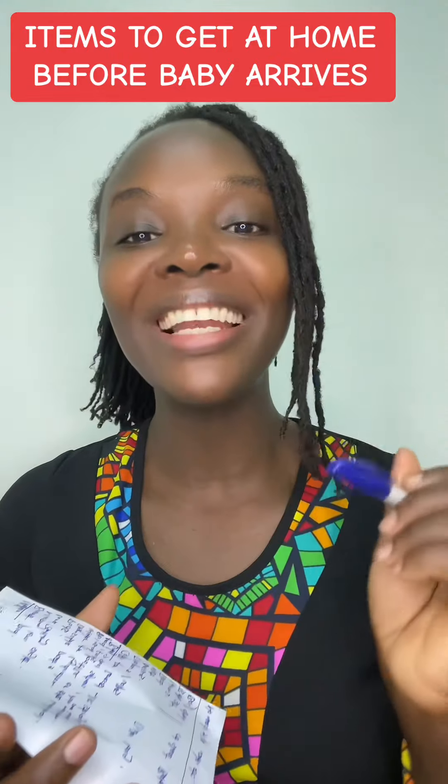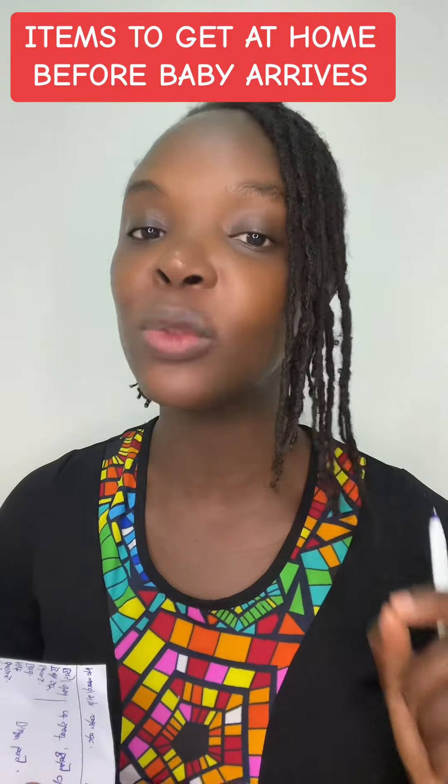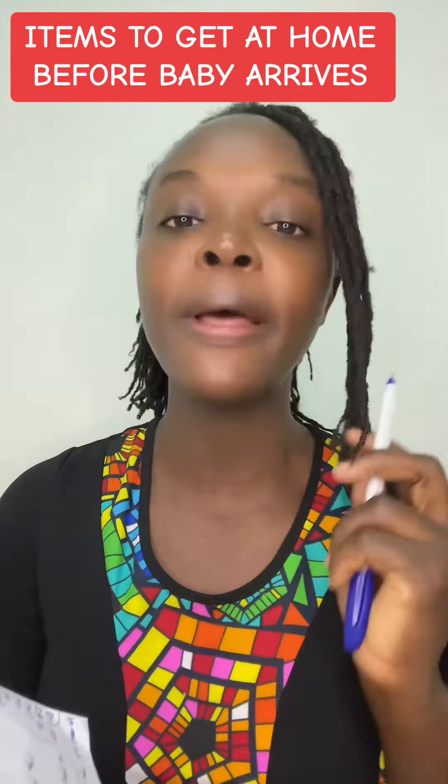Hi mom, so this is Midwife Sally. I have made a list of essential items you need postpartum — your first six weeks at home as a mother. Okay, so let's go right into it, for the mother.